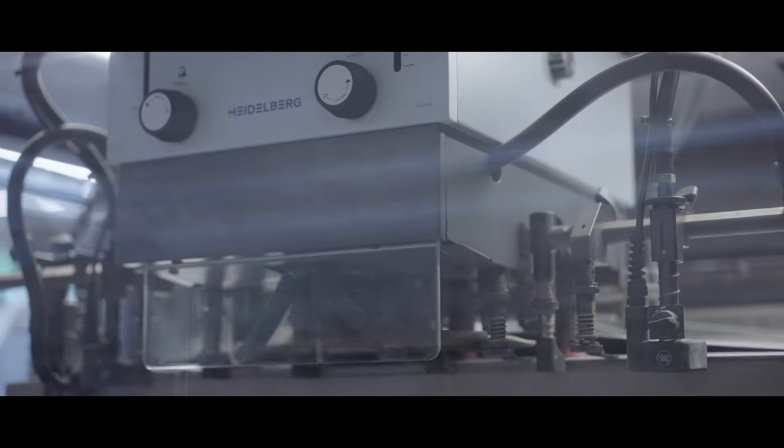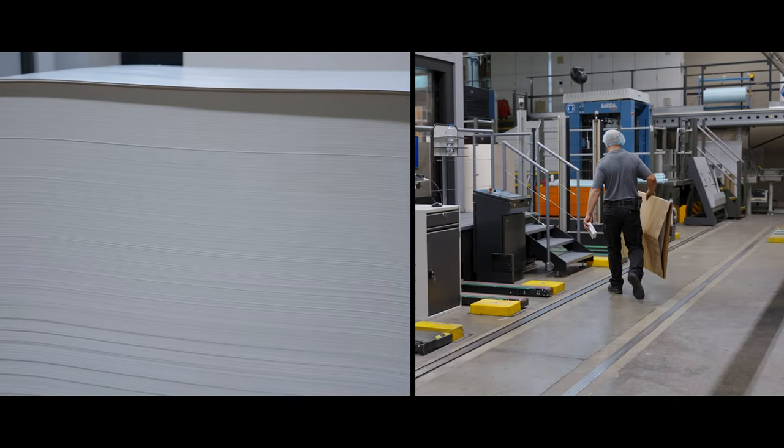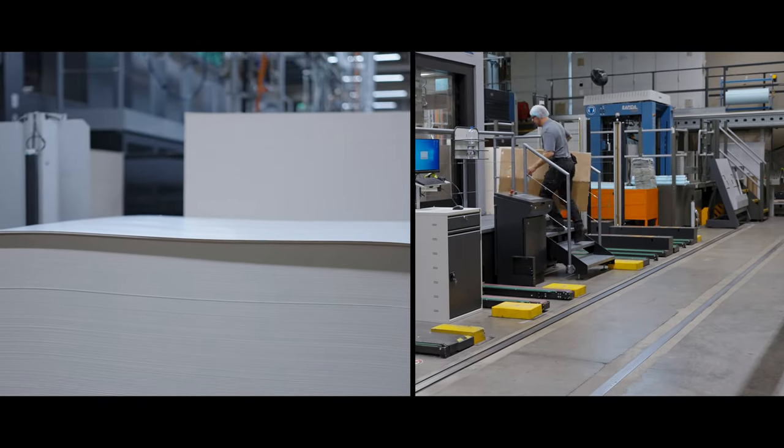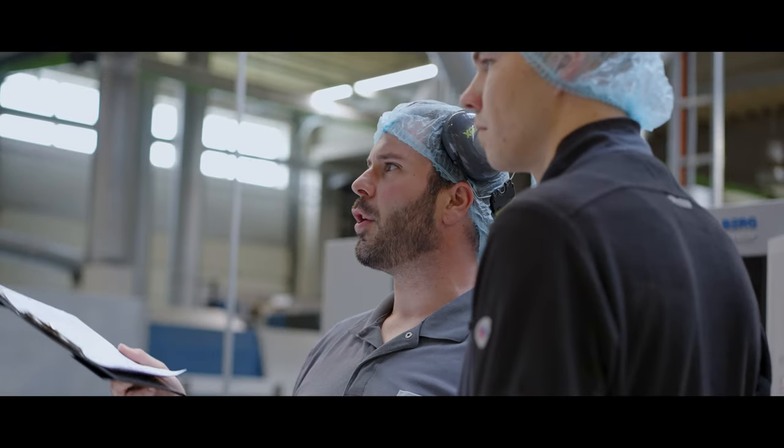With the Subscription Plus model, we have a system with good printing technology, reliable maintenance, and a high level of supply security with consumables. This helps us in planning our processes.